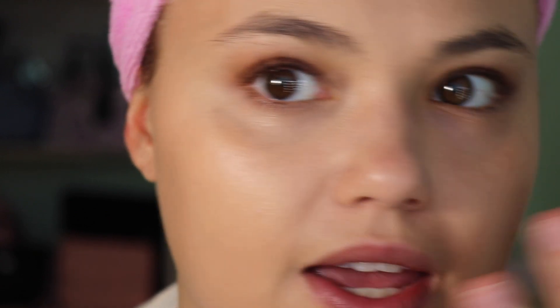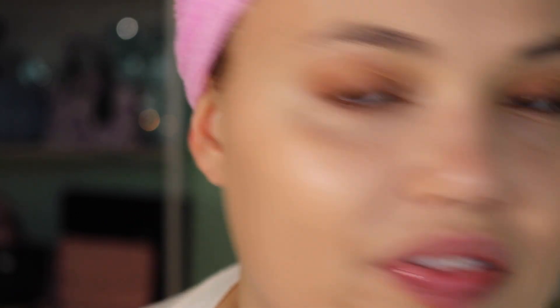You can still see my skin through the foundation but it just looks more perfected — there's a little bit of a hydrated suppleness to the skin. I really like how this foundation lays on the skin; it's very impressive. I'm going to hop off camera, do my concealer and powder, and then come back to show you what it looks like with my full face done.